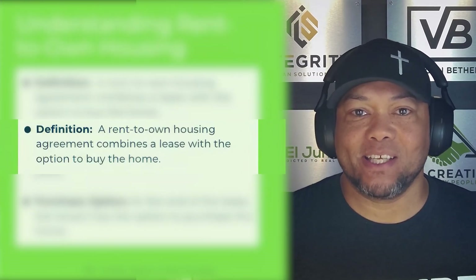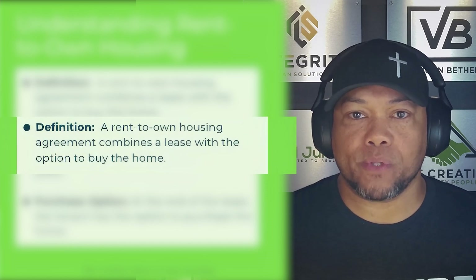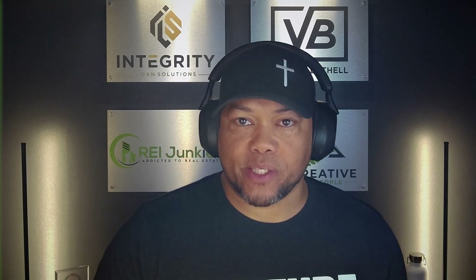So what is rent to own housing? Rent to own housing is an agreement that combines a lease with the option to buy a home. As investors, we purchase properties and usually we're buying and holding those properties as rentals or flipping that property for quick cash. We want to combine the two — the best of both worlds — and create a rent to own housing market that also helps provide a pathway to homeownership. That's how we originally got into rent to own housing: to figure out what is the biggest impact that we can have in our community.